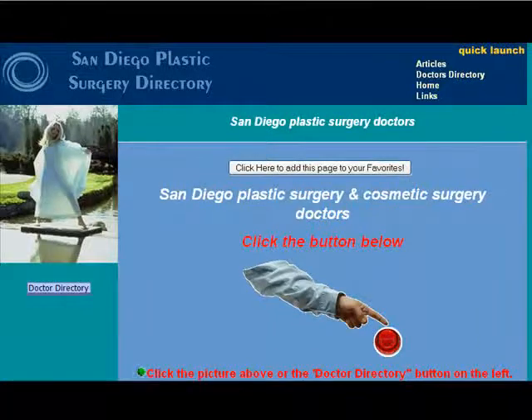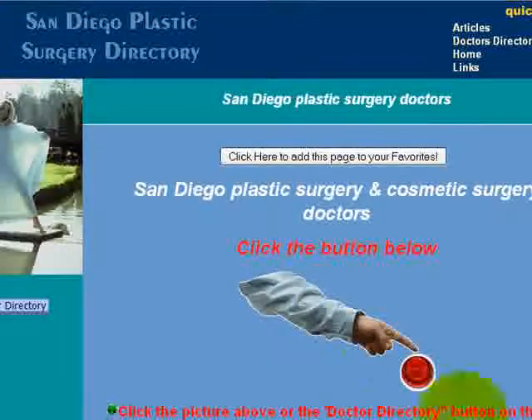Hi, this is our San Diego Cosmetic Surgery website. What makes this different than most cosmetic surgery sites is that this is a directory site. There are a number of doctors listed here, and therefore we can present articles and facts that may not be available on a single practitioner site.